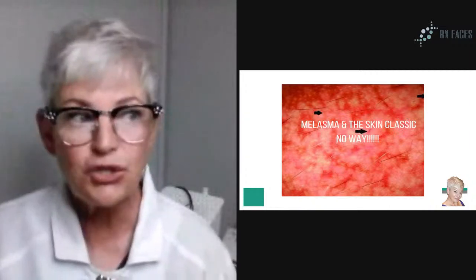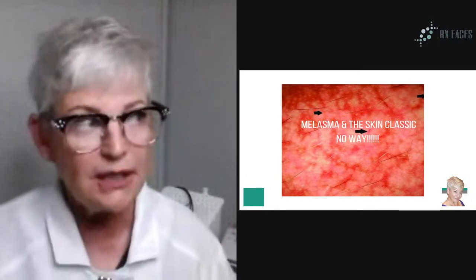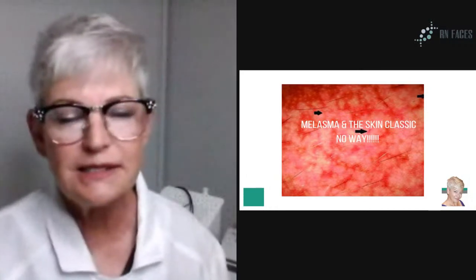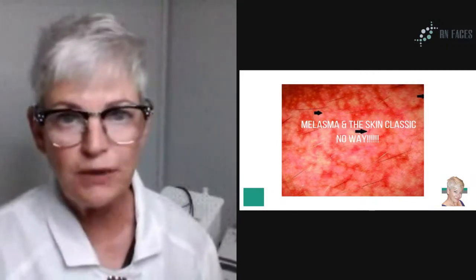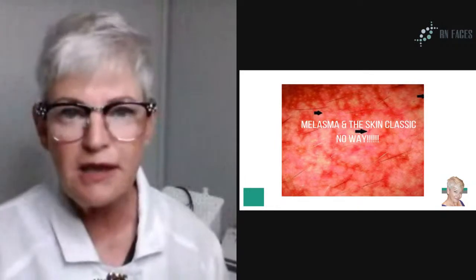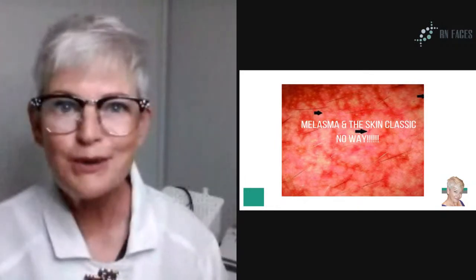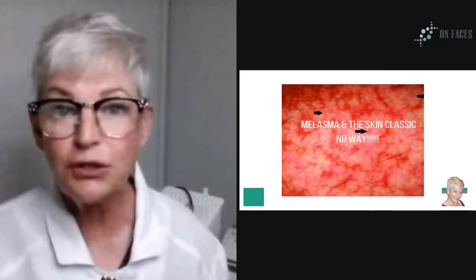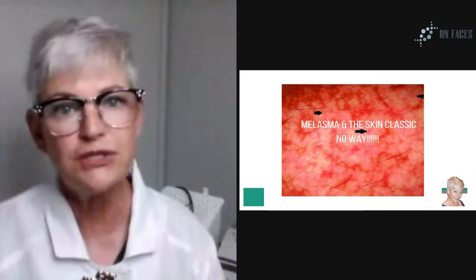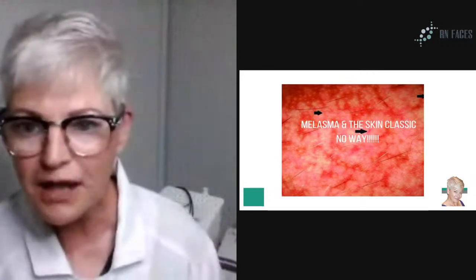I'm here today to show you some differences in hyperpigmentation. That's a blanket word in our industry, and melasma is something that we will not treat with the Skin Classic. We'll go into other treatments available, because even as the skincare professional, you need to be able to offer your clients some solution to their problem, or at least a referral to someone else. We need to get these ideas out to our clients.